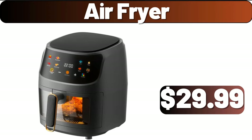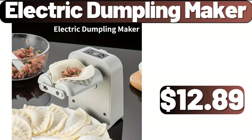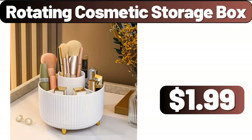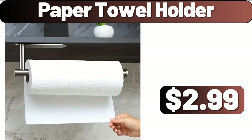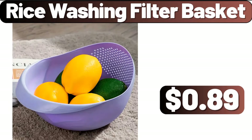Air fryer, $29.99. Four-PCS stainless steel cutlery set, $2.99. Electric dumpling maker, $12.89. Rotating cosmetic storage box, $1.99. Paper towel holder, $2.99. Fruit bowl, $12.99. Rice washing filter basket, $0.89.